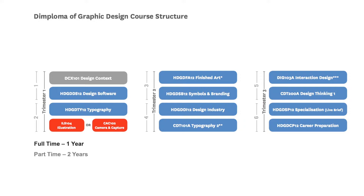The two red subjects are an either/or choice — the only elective option within this course. All other 11 subjects are compulsory core subjects. You can choose between two image-based subjects: Illustration, using traditional and digital illustration techniques, or Camera and Capture, an introductory subject to digital photography. The middle trimester then includes Finished Art, Symbols and Branding, Design Industry, and Typography 2, which builds on your initial foundation typography subject.